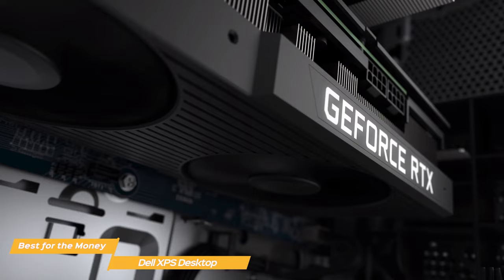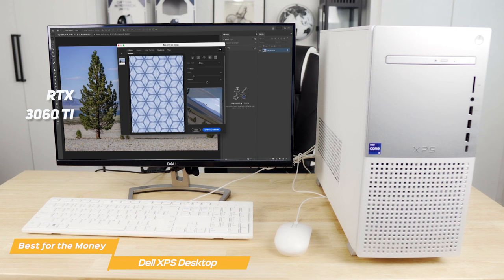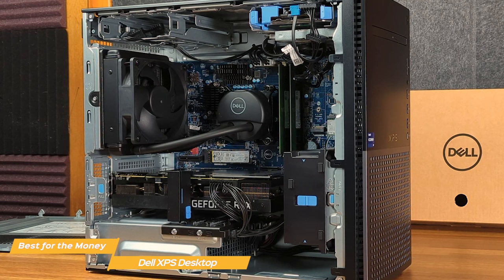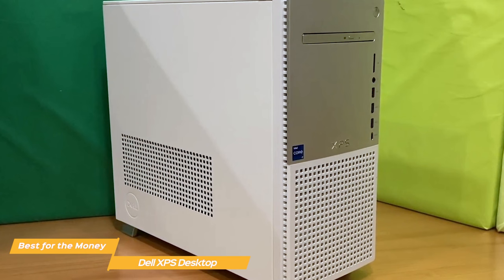Heavy-duty software like Photoshop works smoothly, and thanks to the RTX 3060 Ti, you'll easily handle even the latest games in 2K and even some in 4K resolution. Although the fully spec'd XPS might look like a gaming desktop PC on the inside, design-wise it offers a beautiful aluminum tower that makes it extremely elegant. So if you want a desktop PC that doesn't look edgy but has more of a professional look to it, the Dell XPS is 100% the way to go.